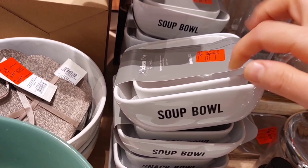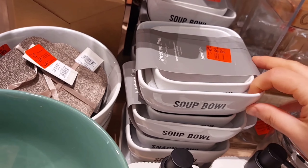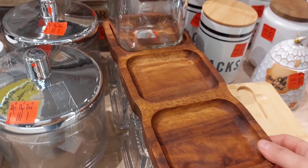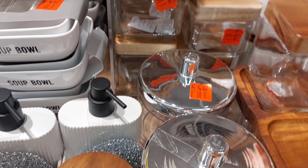Також показую ось тут дуже цікавий набір — миска для супу і для снеків, там так і написано. Також була на знижці, не пам'ятаю, 20 злотих чи 25. Мінашниця дерев'яна, ось такі баночки скляні з бамбуковими кришками — дуже класно, я також їх дуже полюбляю.